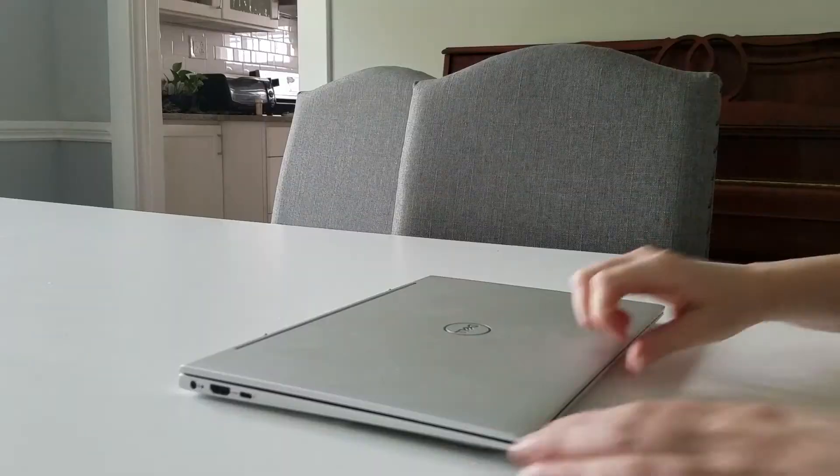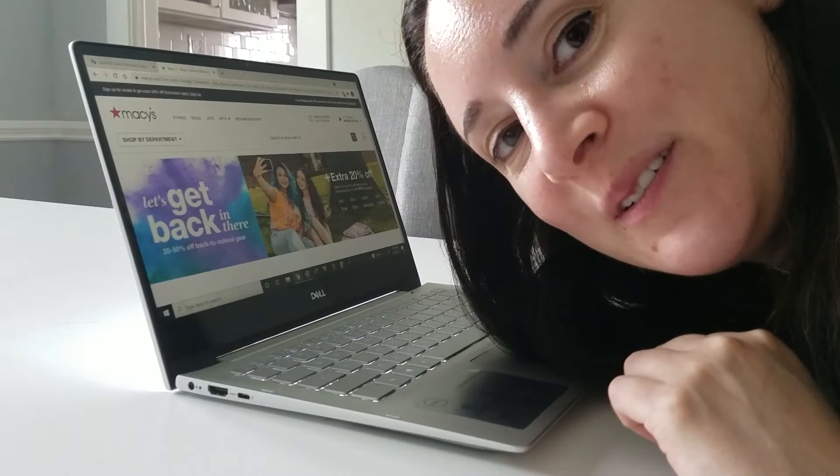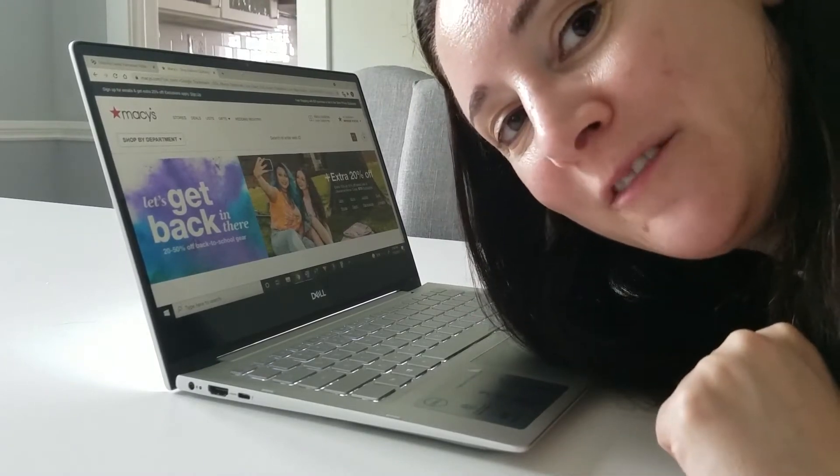Summer is here and that means it's time for a summer shopping spree. It's been over a year since I've shopped for clothes. Now that things are starting to open back up, I definitely need to update my wardrobe. I'm going to go shopping and then show you everything I got. Did you think I was going to an in-person store? Online shopping for me.